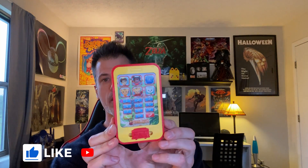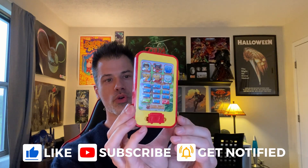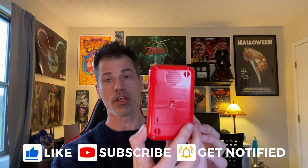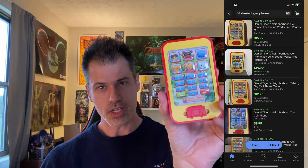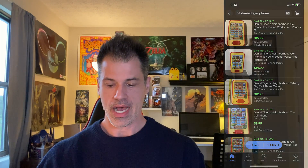Next one is a very easy $15 bill. This is a Daniel Tiger phone toy. It works — there's no corrosion in the battery compartment. The reason I know the show is because my youngest daughter watches it, so she saw this ahead of time and I had to tell her she could not have it. It's in great shape and there is solid comparable data on these. $15 — that will sell relatively quickly.